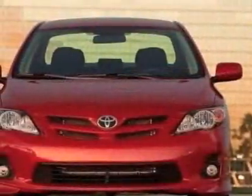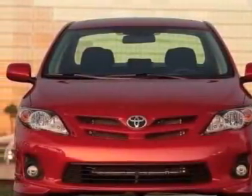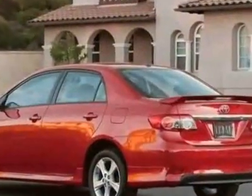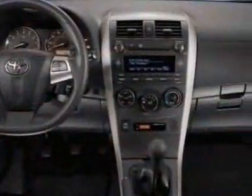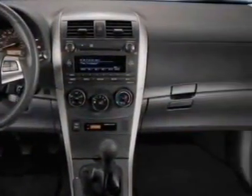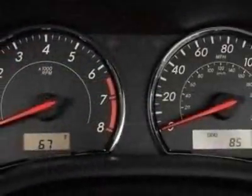This vehicle gets an estimated 26 miles per gallon in the city, and an estimated 34 on the highway. This Corolla boasts a 1.8-liter inline-four engine, and has a four-speed automatic transmission.